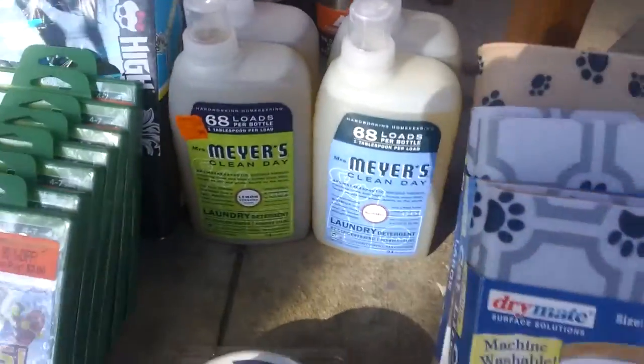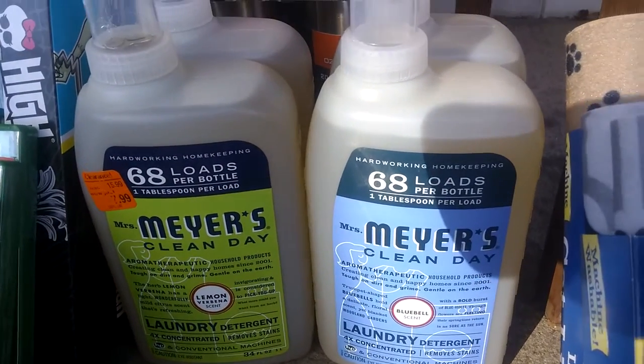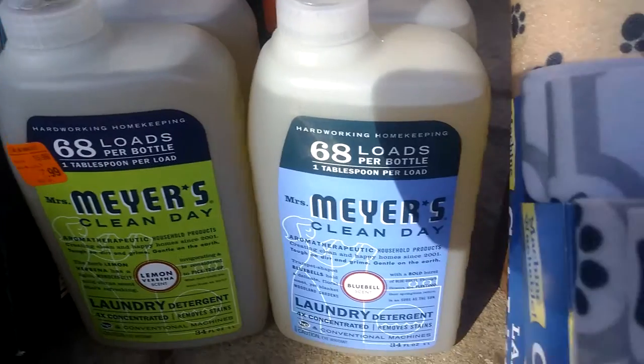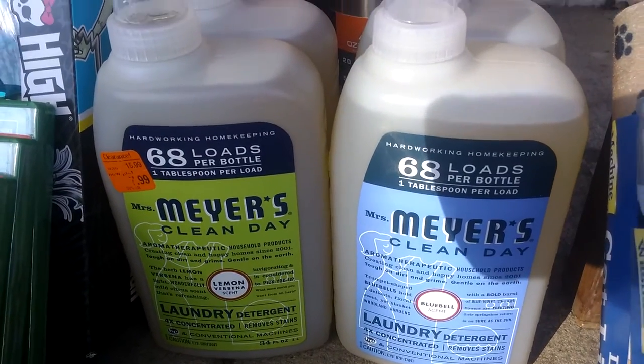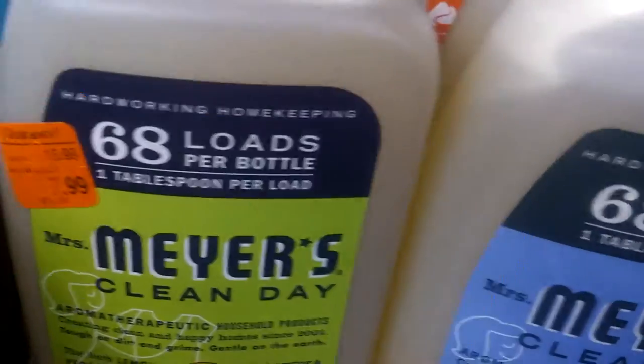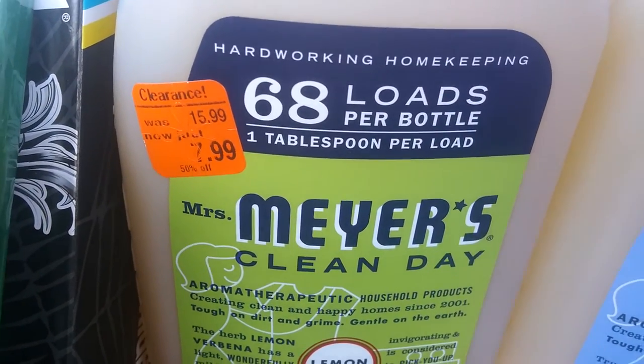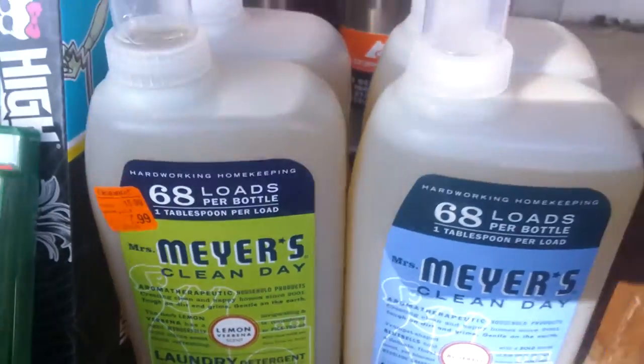Moving on to household. Got some Meyers Natural Laundry Soap. I've done really well with this — sold it several times. There are several different scents for it. The markdown here is 50%, but it actually turned out to be more than that because they rang up at like $4.79, so more profit there.